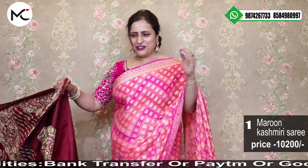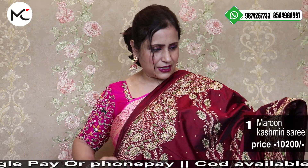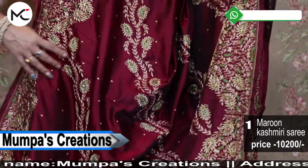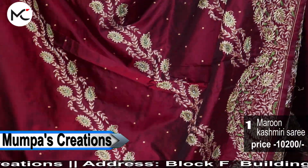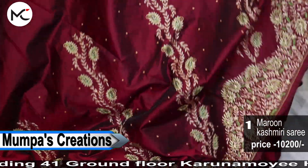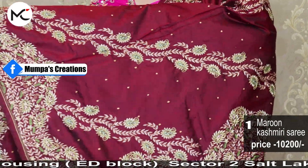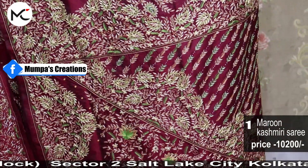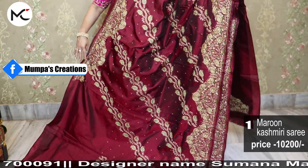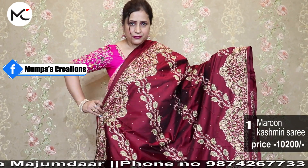The first saree is a beautiful handcrafted Kashmiri embroidery stitch. Our booking number is 9874267733. Take a screenshot for booking and send it to 9874267733. Price: 10,200. The fabric is pure premium quality Bangalore silk. This is all over handmade, rich maroon color design.